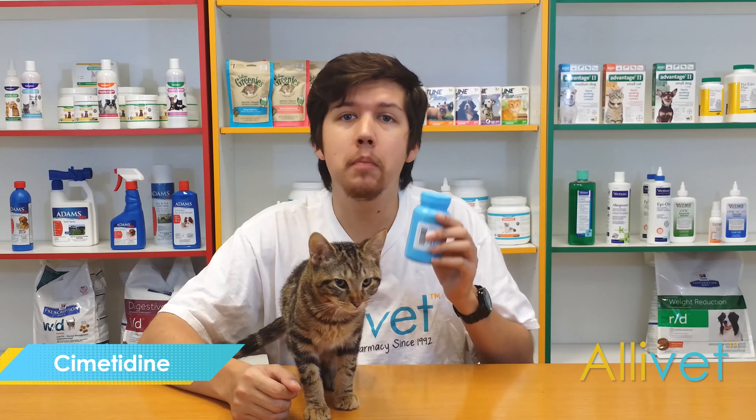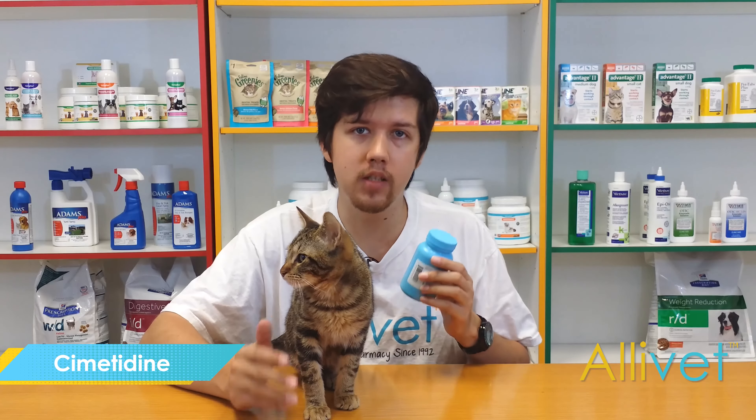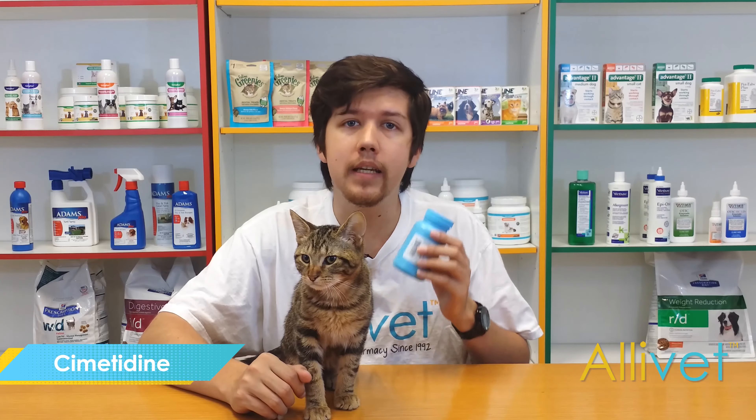Sumitidine aids the treatment and prevention of ulcers. Sumitidine also inhibits the inflammation of the stomach, a condition known as gastritis. Sumitidine comes in a tablet form and is given orally. Contact your veterinarian for more information regarding Sumitidine.